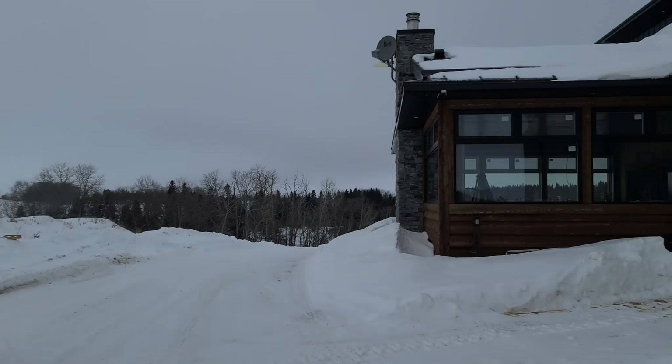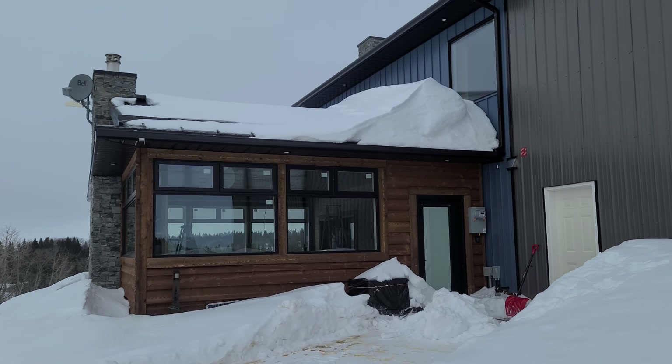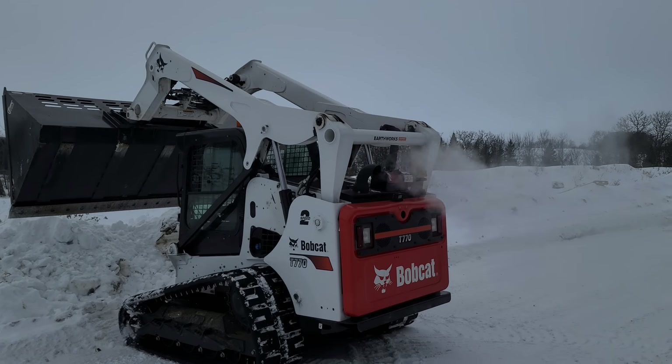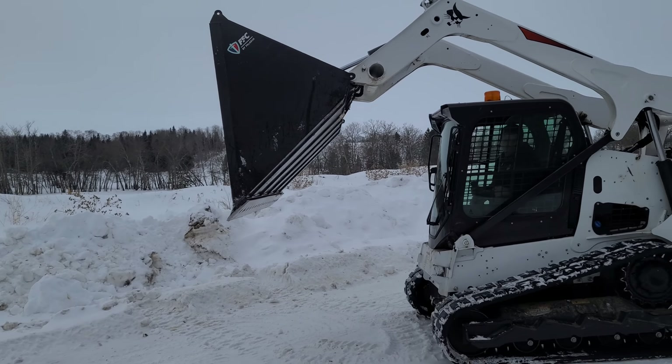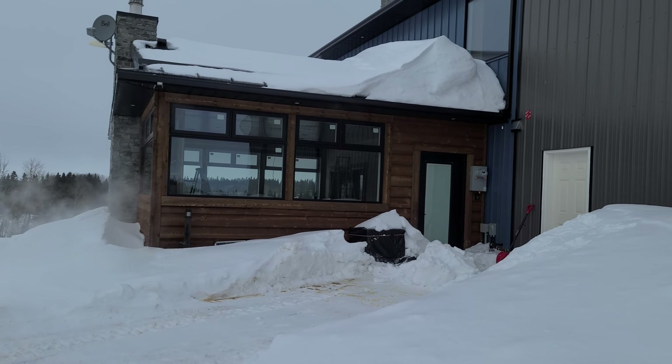Anyway, we're going to clean this off, so he's going to lift me up in the bucket up there. I'm going to shovel the snow into that bucket, and I'm going to clear away the vents and stuff, and hopefully get this running.